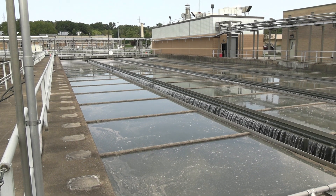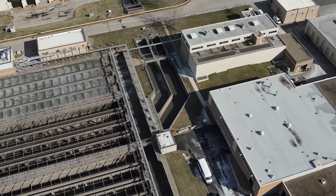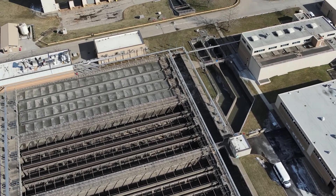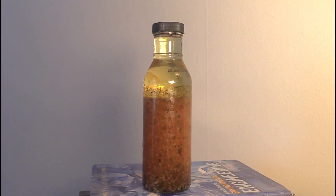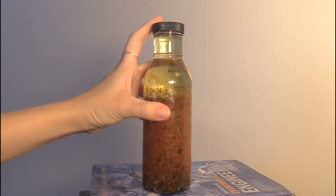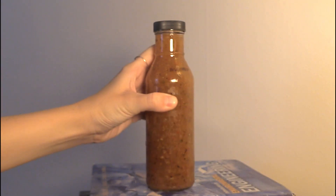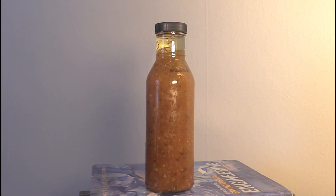These are primary settling tanks, or PSTs for short. At Southerly, we have 18 rectangular PSTs. PSTs are used to remove light organic suspended solids—particles that are too small to be captured by the bar screens or in the aerated grit chambers. Have you ever seen a bottle of salad dressing that has separated out into different layers? The dressing has been sitting still for so long that the different parts of the mixture separate out based on their density. Larger particles like herbs and spices sit on the bottom, but lighter ingredients like oil sit on the top.